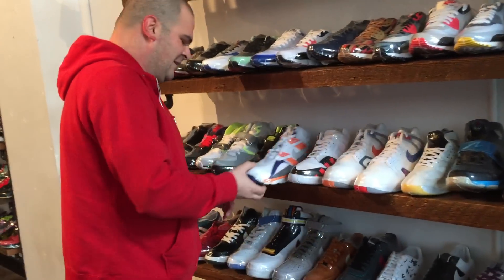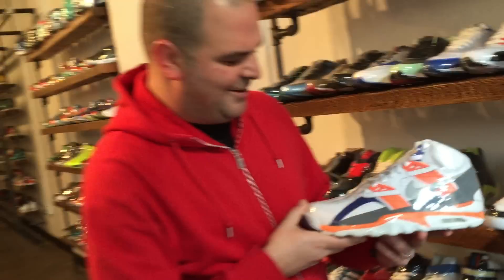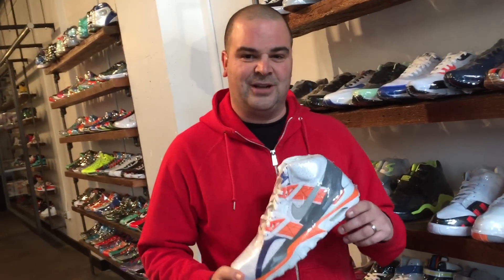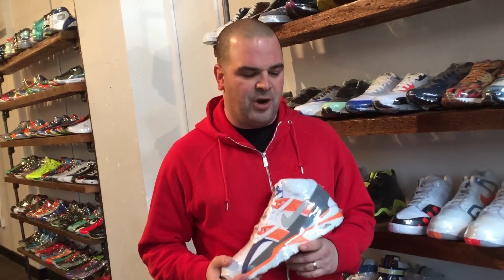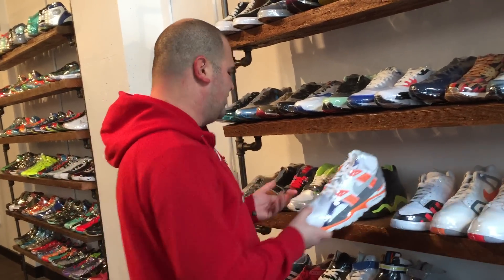Right next to Agassi, OG Bo Jackson — it's one of the first cross trainers right here, one of my favorite colorways for sure. It's the University of Auburn, that's where he went to college. Very cool shoe. Bo Jackson really took over the cross trainer line. Originally the Air Trainer 1 came out in '87 and was meant for John McEnroe, but then a two-sport athlete came around a couple years later — Bo Jackson with baseball and football. This was like his first signature shoe.